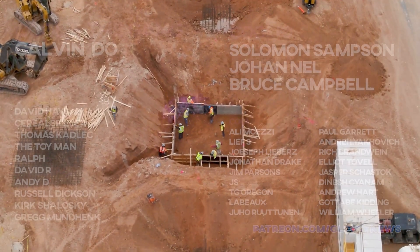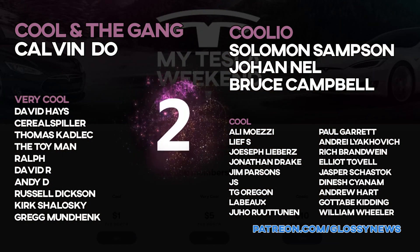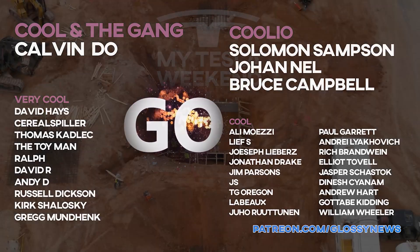Spare me five seconds to thank my Patreons, who enjoy bonus content, early access, and support my continued efforts for as little as a buck a month. I can't do it without you guys.